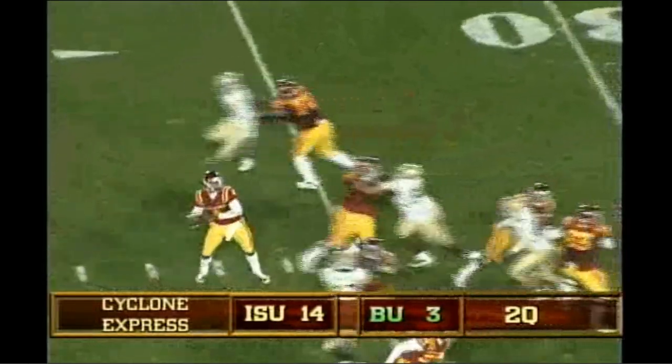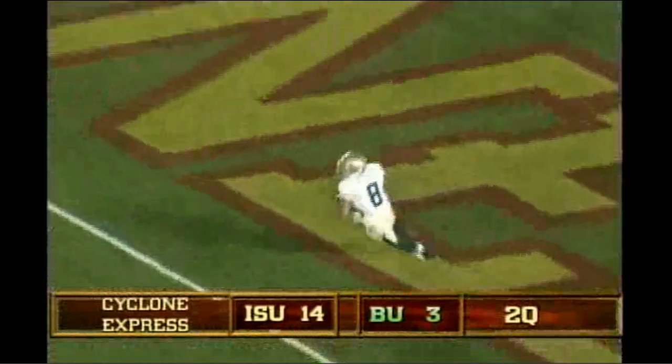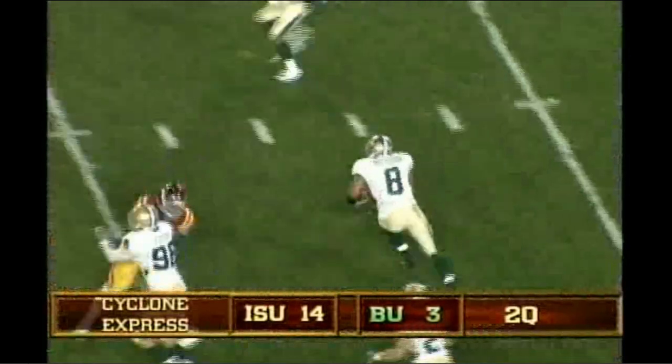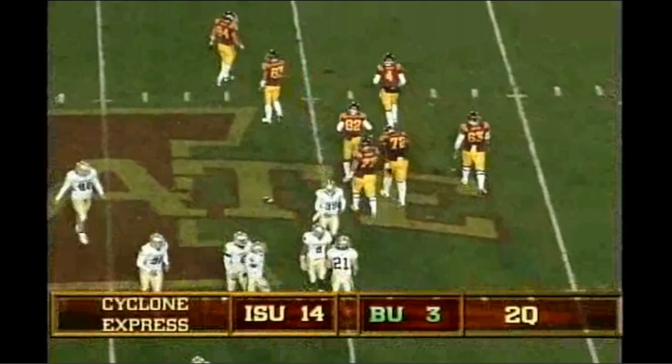Shotgun snap, Austin drops, and he throws right and deep, and it's going to be picked off near the end zone. It's Atchison on the return, across the 5 to the 10, 15, 20. Atchison with a flag on the play now, across the 30, 35. Atchison finding more daylight, finally flying back at the 20.